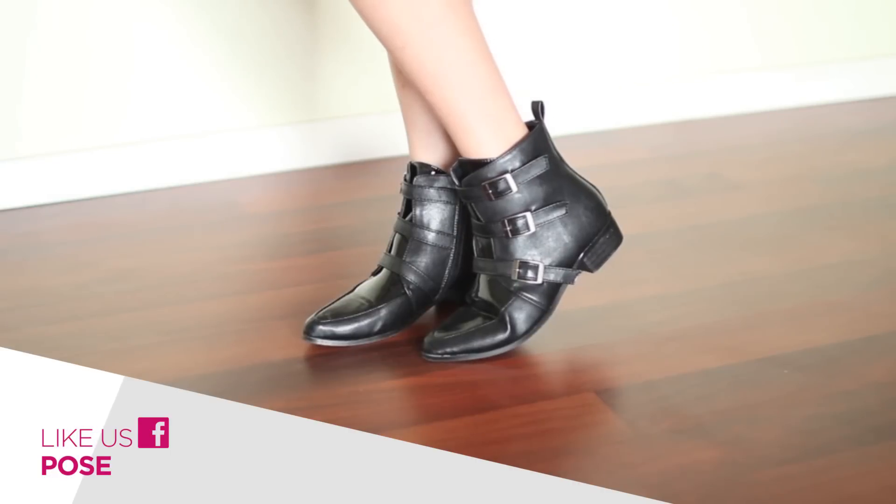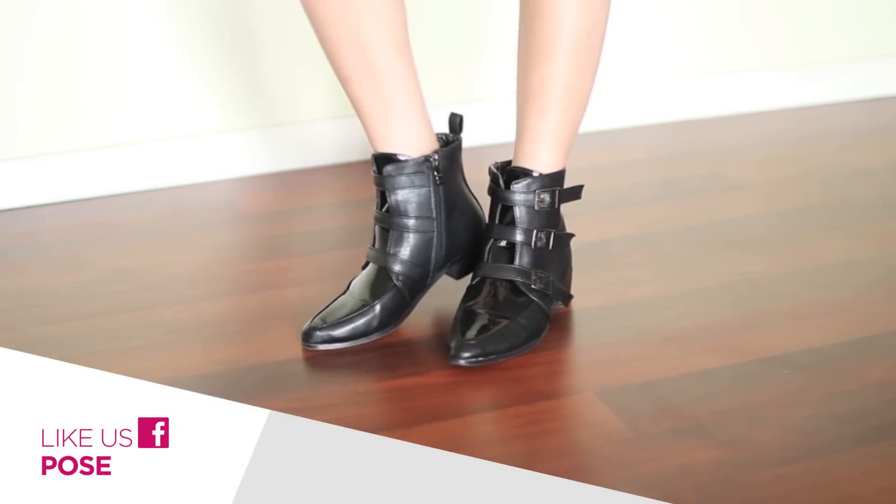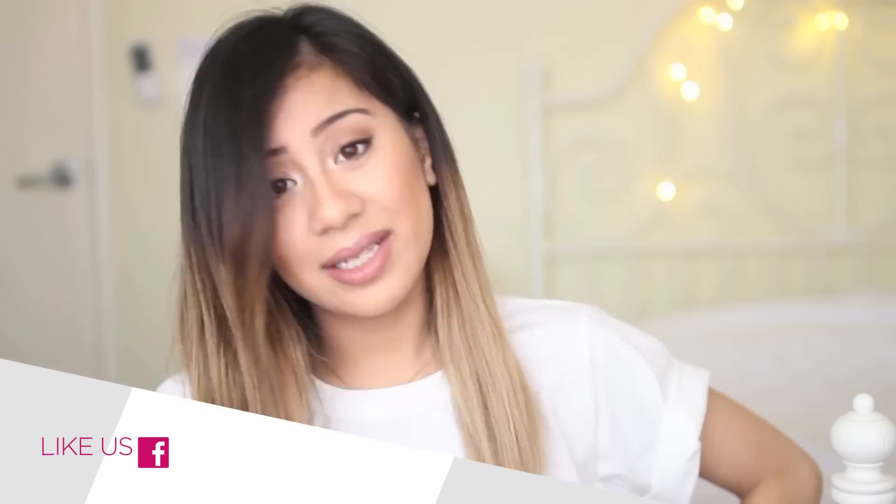For shoes, if this was any other day I would of course wear sneakers, but since we're going out for dinner I went with boots — these are just some plain black booties from a website called Choice. Oh, and this skirt is from a website called SheInside.